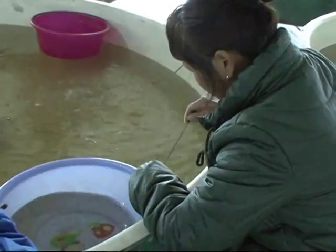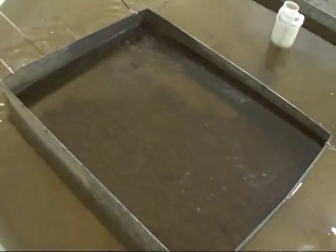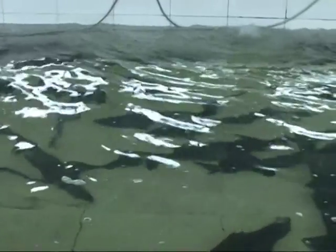We mainly catch wild sturgeon living on the Fuyuan section of the Heilongjiang River for artificial incubation. The fry will usually be released into the Heilongjiang River about one month later. We keep a small number here for use in later incubation work.